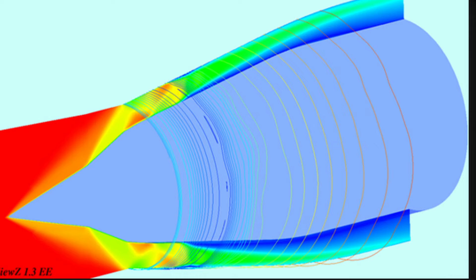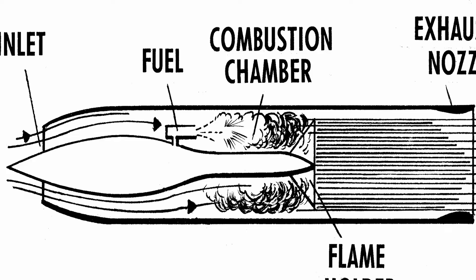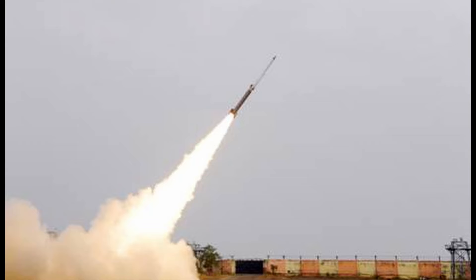Ramjet Revolution: Unlike its predecessors, the Astra MK3 utilizes a sophisticated solid-fuel-ducted Ramjet (SFDR) engine. This engine uses air to fuel its flight, guaranteeing exceptional endurance and unmatched speed compared to traditional rocket-powered missiles.